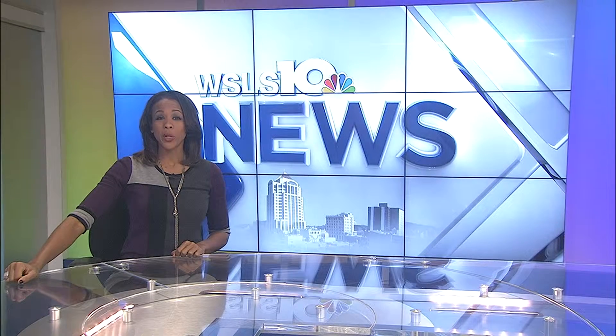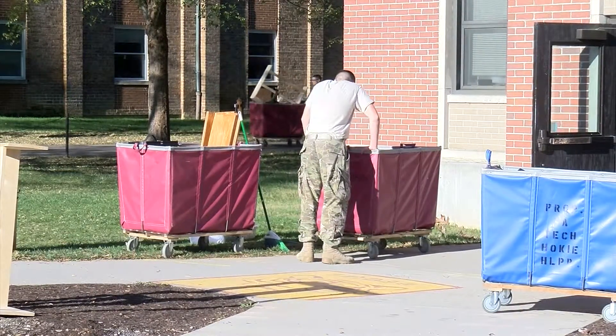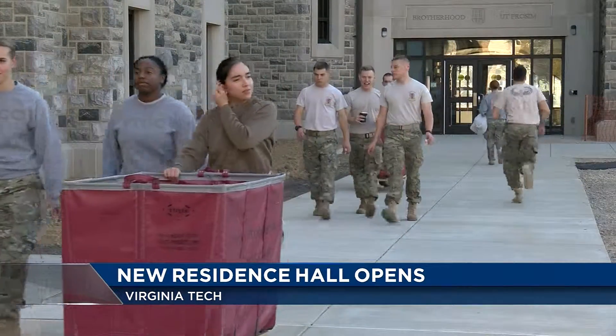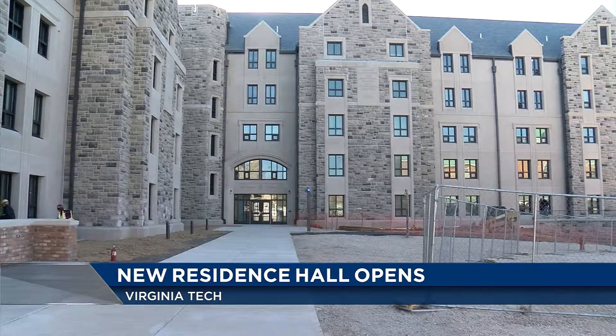Students on Virginia Tech's campus are getting some extra space to store their belongings. Students in the Virginia Tech Corps of Cadets moved into Pearson Hall this morning. It's the first new residence hall to open on campus since 2009. It contains more than 230 dorm rooms, as well as a study and lounge space on each level.